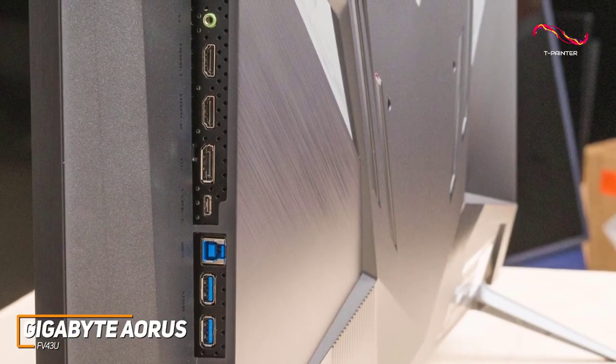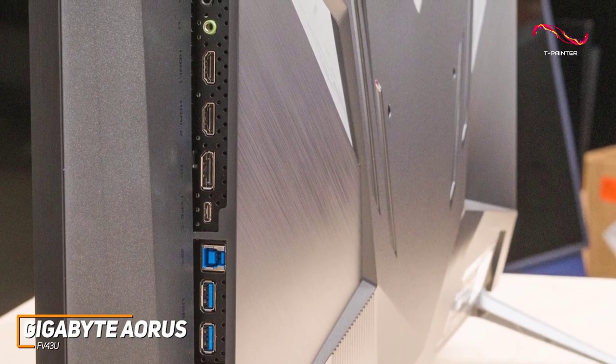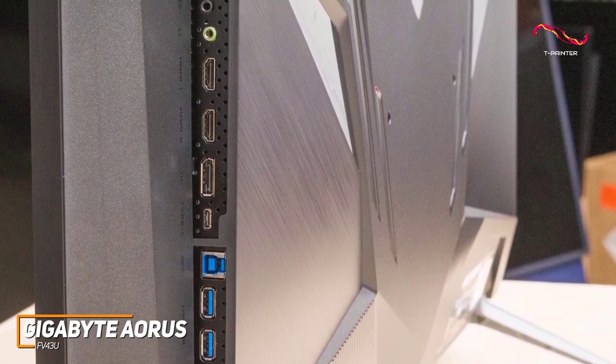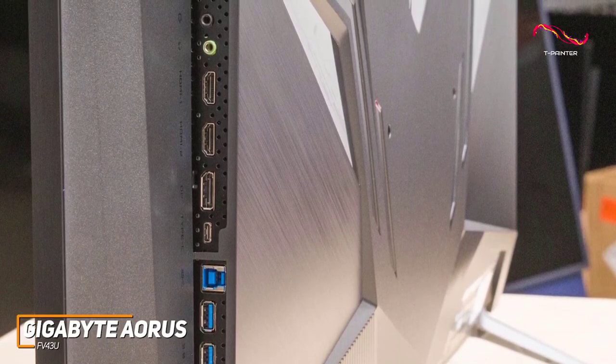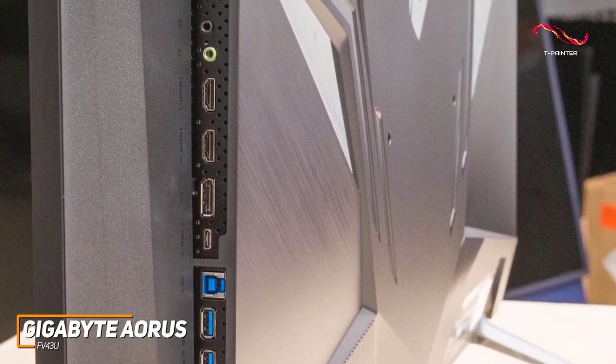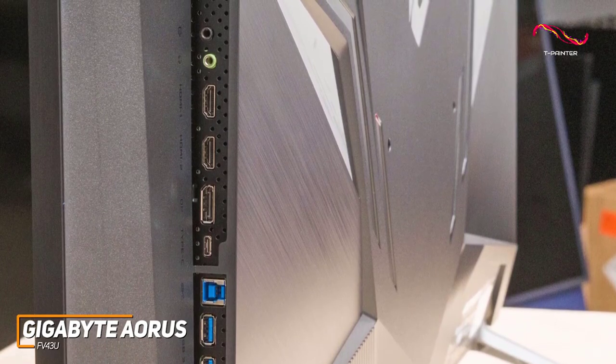On the rear, it has a solid number of ports for your preferred peripherals or system, which includes two HDMI 2.1 ports for next-gen gaming consoles, a DisplayPort 1.4 input, two USB 3.0 ports, and a USB-C port.